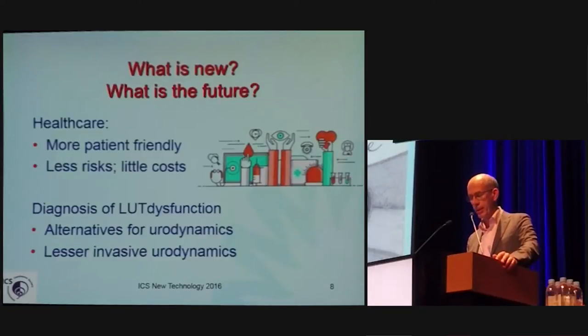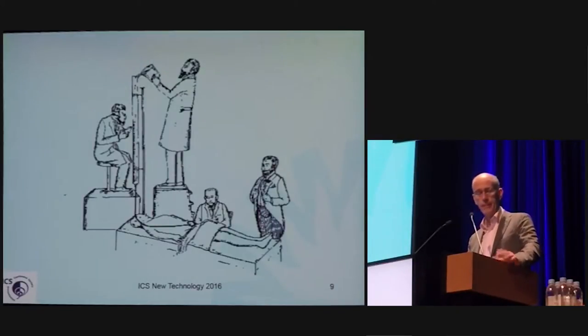Of course, that's not a realistic future. What is more realistic is that we are going to find and search for more patient-friendly approaches to the tests that we need, at less risk and lower costs. We are trying to diagnose lower urinary tract function already for decades, maybe for ages. We are trying to search for alternatives for urodynamics and for less invasive urodynamics.